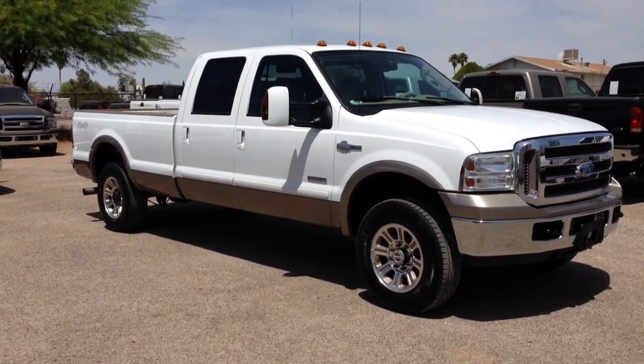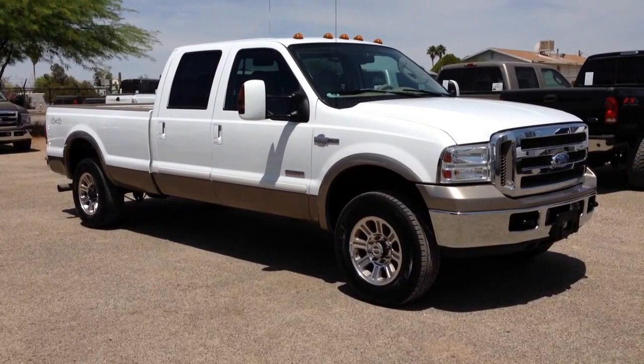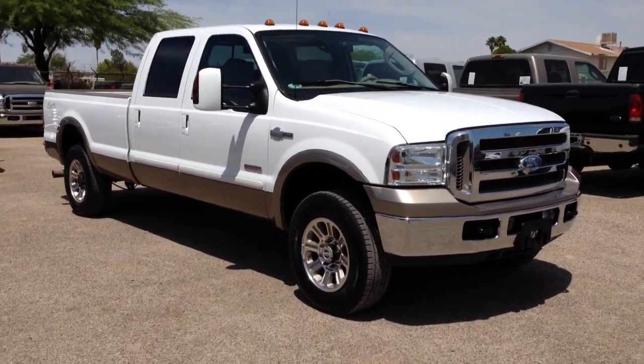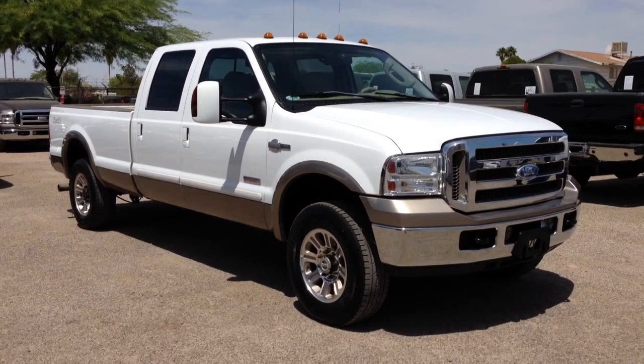It has 125,000 miles. It is on a salvage title due to theft, not collision. Please watch a little three-minute animated video that we have — it tells you how you get a salvage title when there's no crash or flood or fire or any kind of damage of that sort.